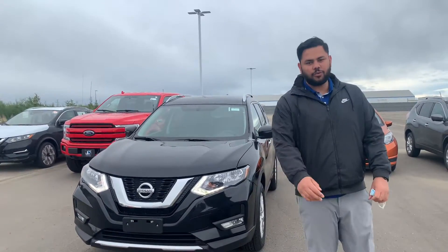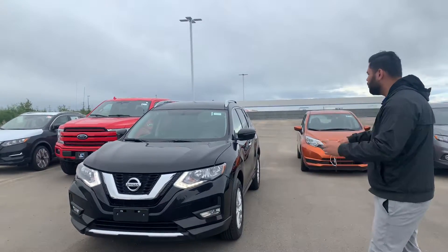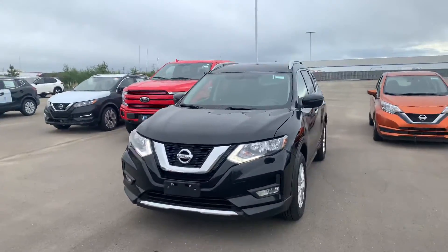Hey there, hope you're doing well. This is Ish with LE Nissan. Just wanted to step in front of the camera here to show you another option. We just got this in — this is a 2017 Nissan Rogue SV.